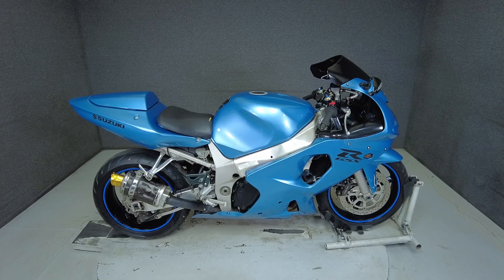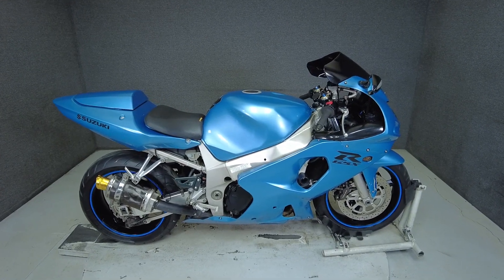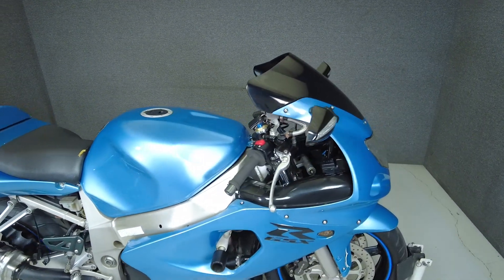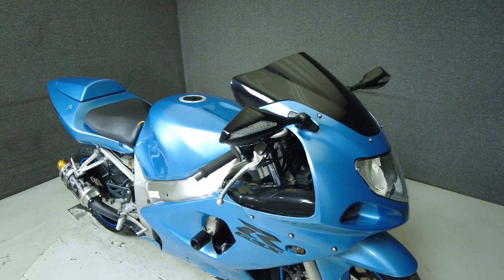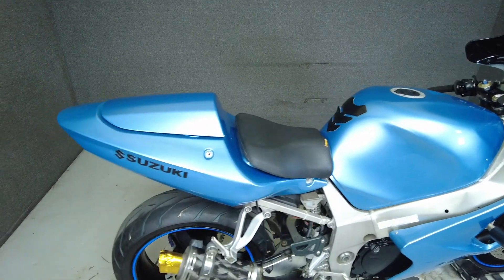Hey everyone, this is Keegan from National Power Sports. This 2001 Suzuki GSX-R600 with 27,610 miles has been upgraded with a tinted windshield, front turn signals, integrated rear turn signals, a tank pad, aftermarket exhaust and frame sliders.